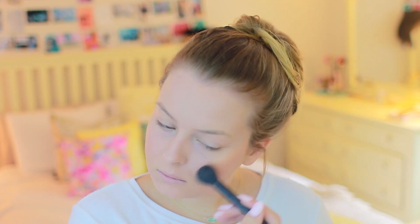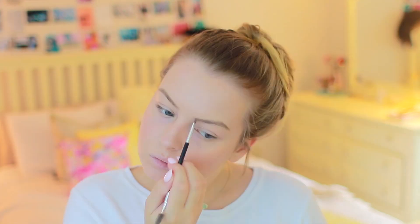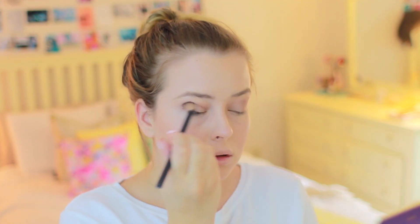And then the holy grail product — oh my gosh, I just recently got Champagne Pop and it is so good. You guys need to try it if you haven't yet. But I'm just highlighting my face with that. And then filling in my eyebrows. For eyeshadow, lately I've been loving this Tarte Tartlete palette — it has some great neutrals in it. And I highly recommend it for back to school just because it's really great for everyday use.